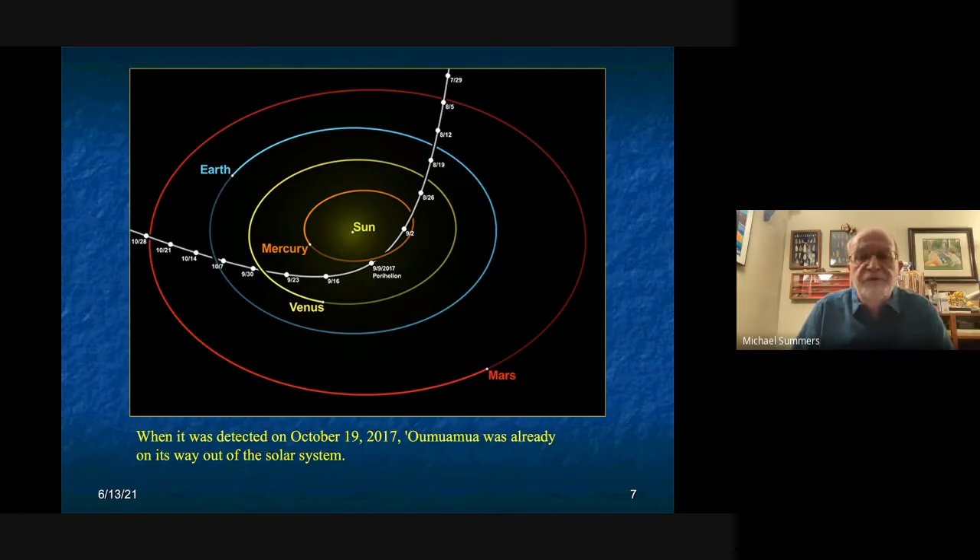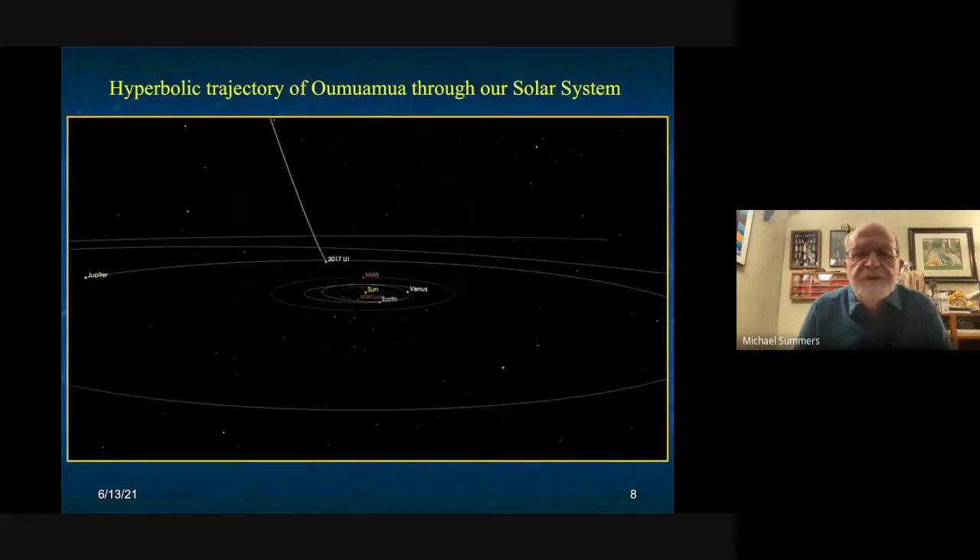When it was discovered it was already past perihelion and on its way out of the solar system, so launching a spacecraft to catch up with it would be an enormous undertaking. It's moving between 25 and 30 kilometers per second. Since it had already started heading out, it was getting more distant from Earth on a day-by-day basis, creating a lot of urgency in studying it to get as much data as possible as soon as possible.